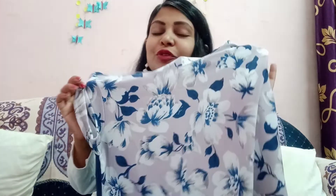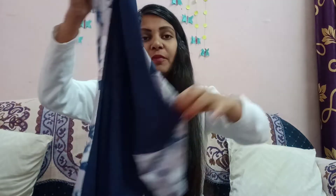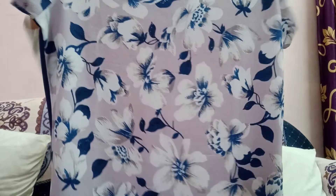Now I am showing the blue color. I love this color — the same flower design but in blue. The color is different from the previous ones. The fabric is the same and you get the same price. The color is very beautiful — do check the overall look.